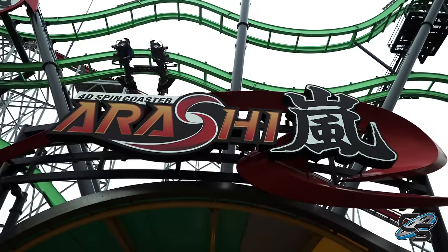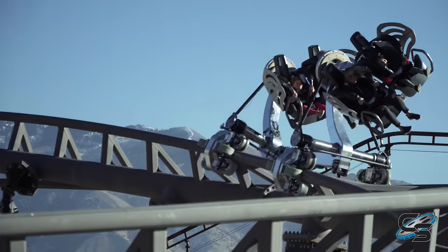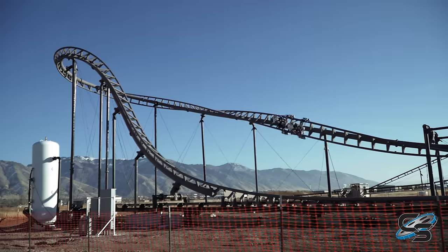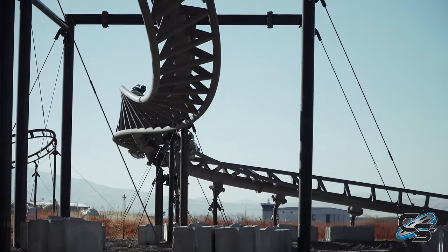On a Free Spin, every single ride experience is going to usually be completely different. In this situation, variability is what we want passengers to think they're having. In reality, you're fairly close to what we expect. There is some variability, but not to the extent that you're going to be upside down where we don't want you to be upside down.